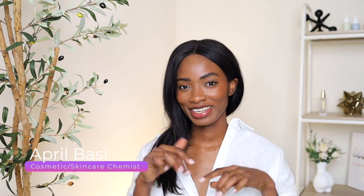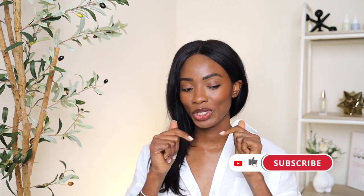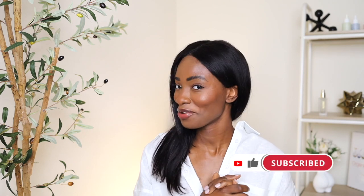Hey guys, welcome to a new video. If you're new here, I'm April. I'm a skincare and cosmetic chemist talking about all things skincare. If you're interested in that, definitely hit that like button down below. Subscribe to the channel because we're here every week, every single week, talking about skincare.